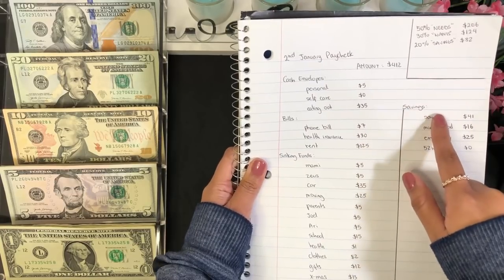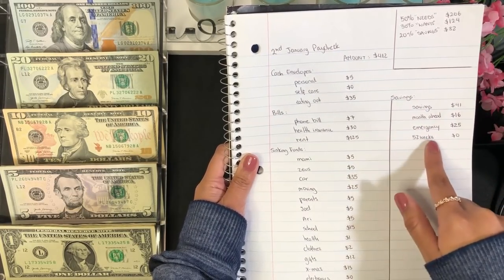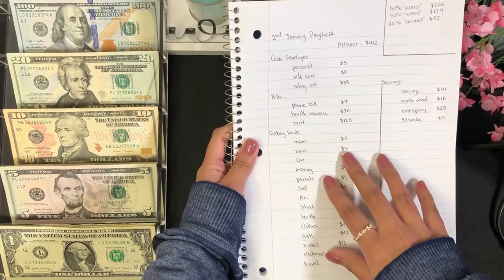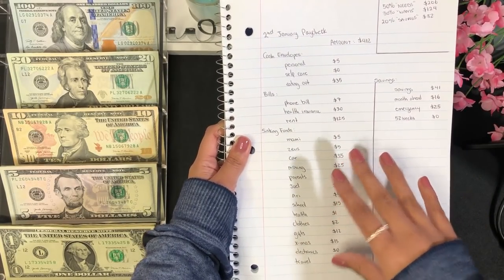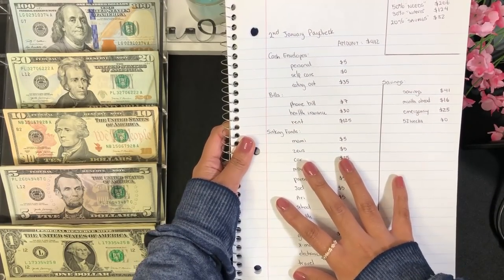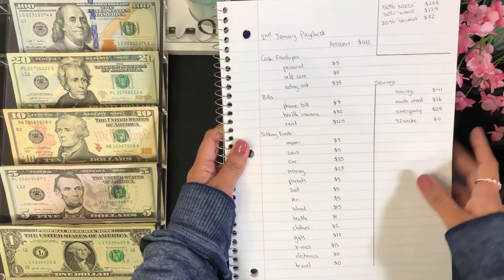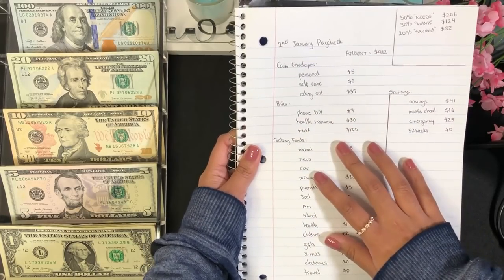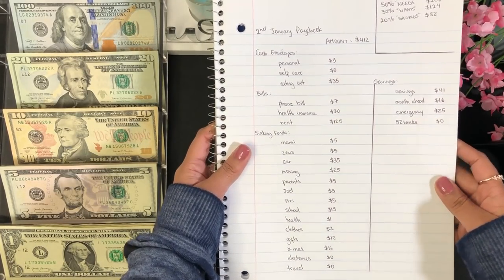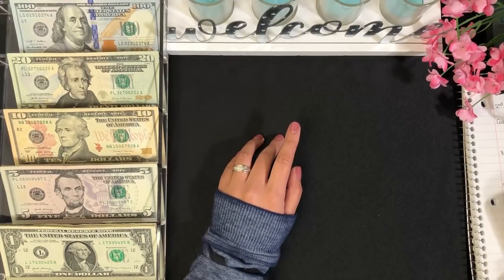The 20% savings will cover my future savings, month ahead, emergency fund, and my 52-week savings challenge. If you want me to go over how I split my paycheck in more detail, let me know in the comments below. That's pretty much how I did it — I just wanted to share this before starting the cash stuffing, so let's get right into it!